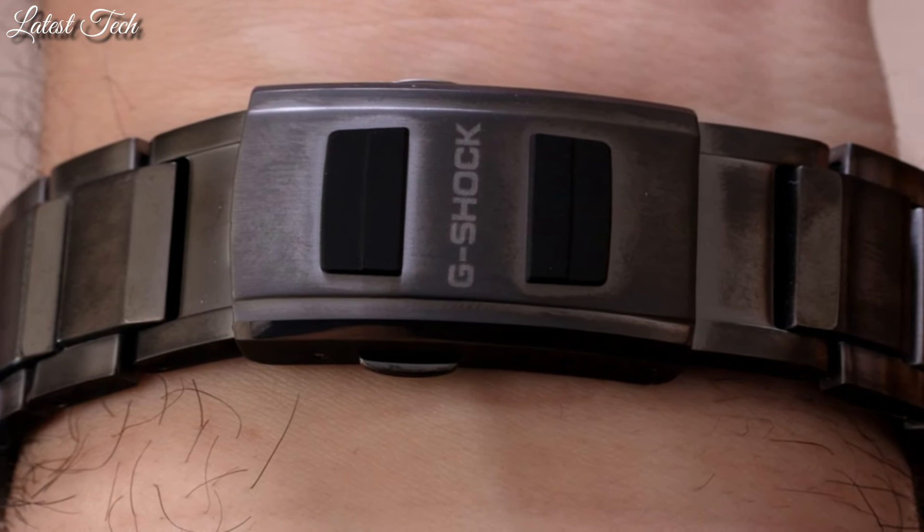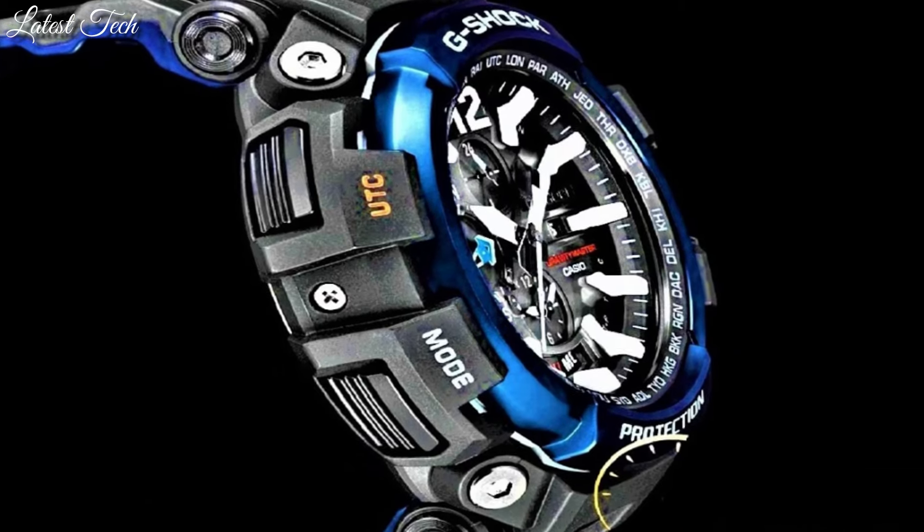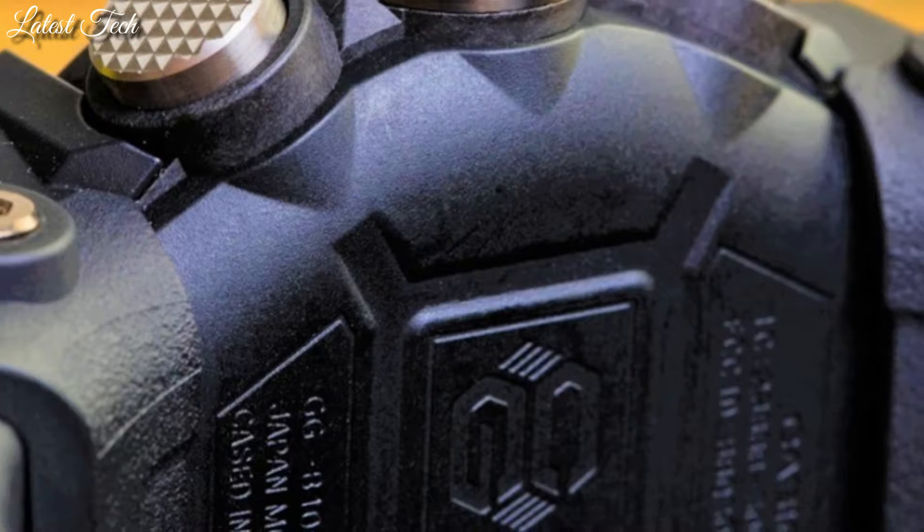Hello everyone! Today, I am going to show you the top best expensive Casio G-Shock watches 2024 based on specifications.